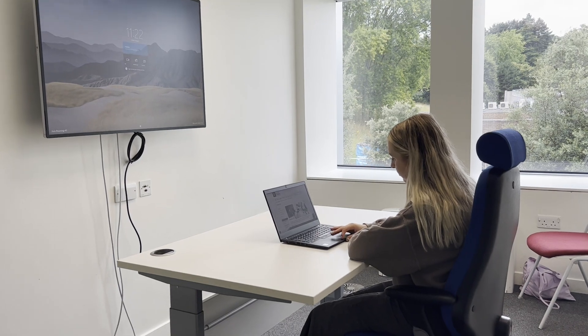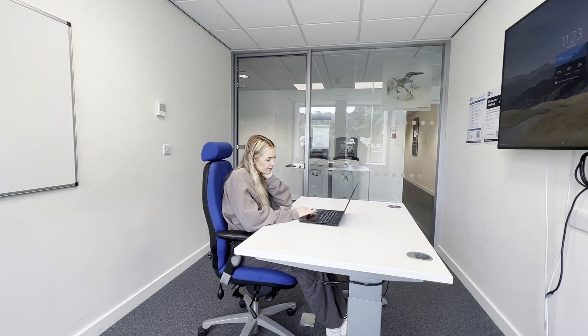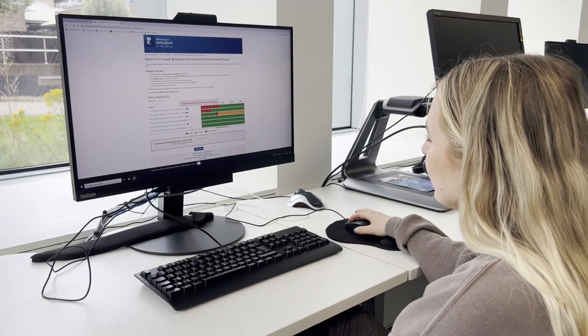Enhanced support rooms are also available for more flexible use, such as downtime from studies or a calm space to focus. Assistive technology and enhanced support rooms can be booked for up to six hours a day, and you can make a booking up to one week in advance.